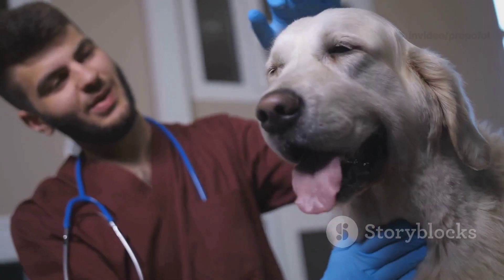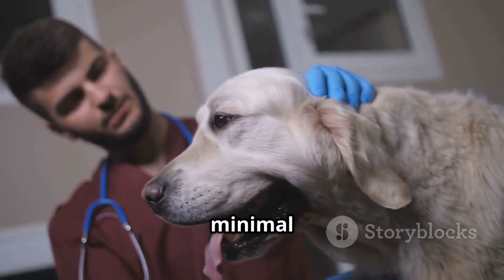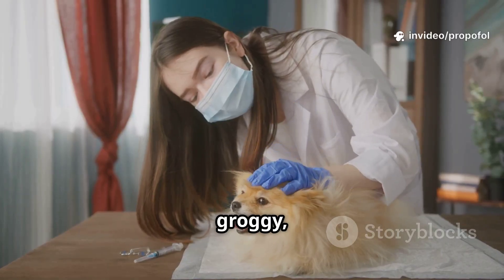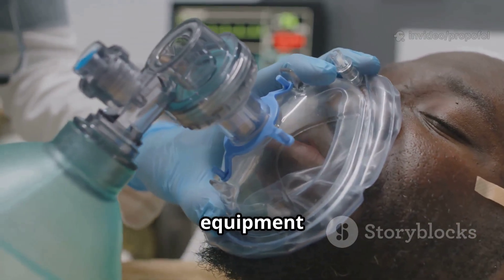Compared to other anesthetic options, propofol stands out for its fast metabolism and minimal hangover. Recovery is usually smooth without that groggy post-anesthesia funk.